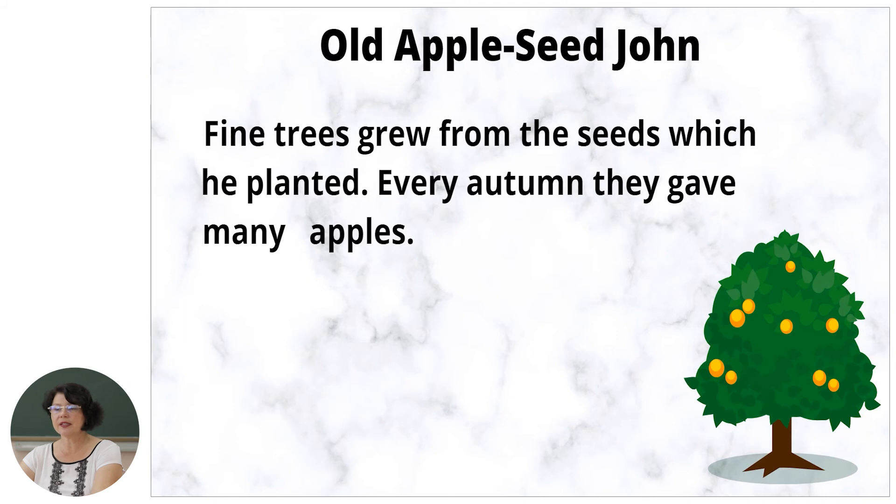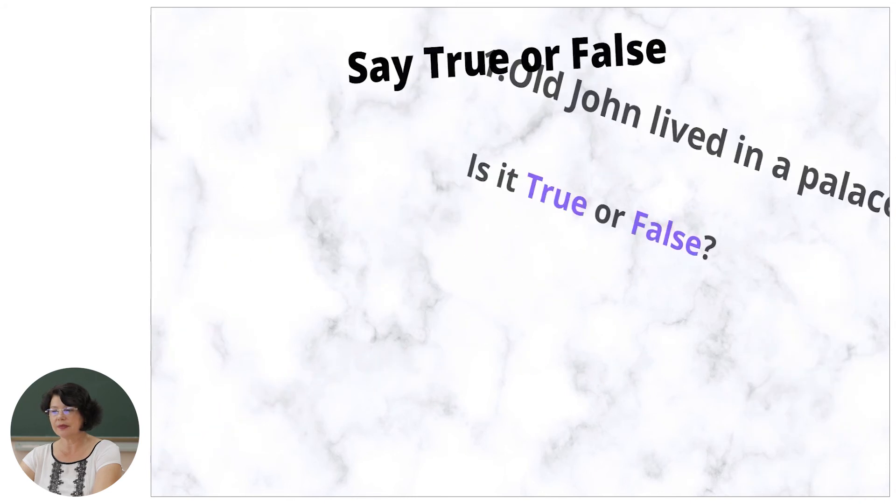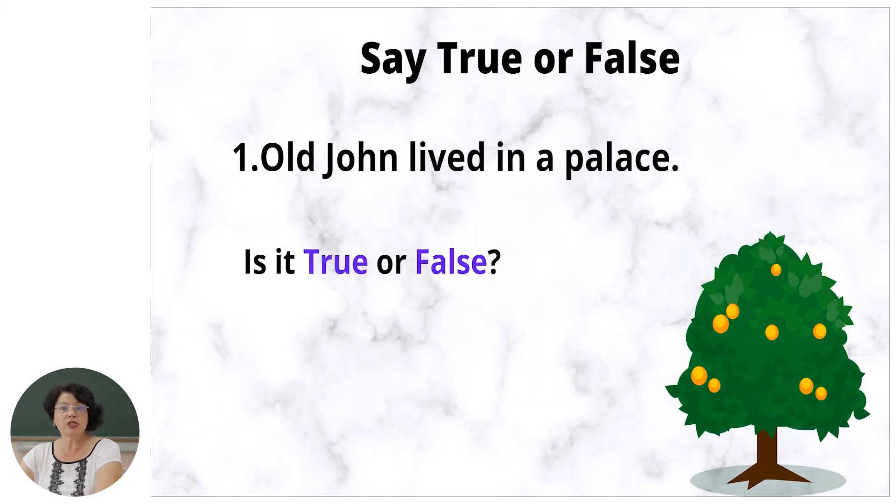Let's see the next part of the text. Fine trees grew from the seeds which he planted. Every autumn they gave many apples. People often stopped to eat some apples and to sit under the beautiful apple trees. They all thanked old Apple Seed John. Why did people thank old Apple Seed John? Because they liked the apples. Now let's speak more about John — look at the sentences and say if they are true or false, and correct the false ones.